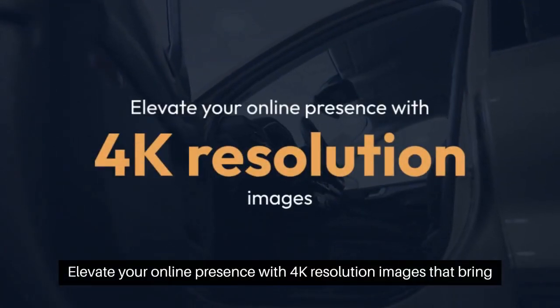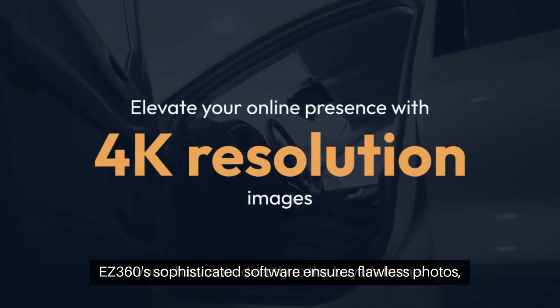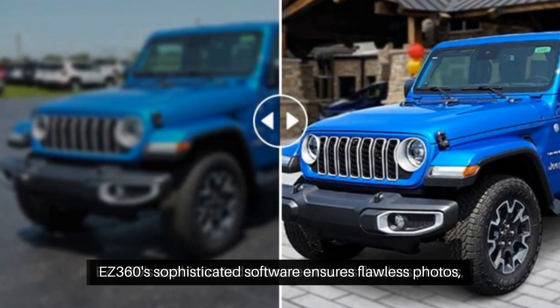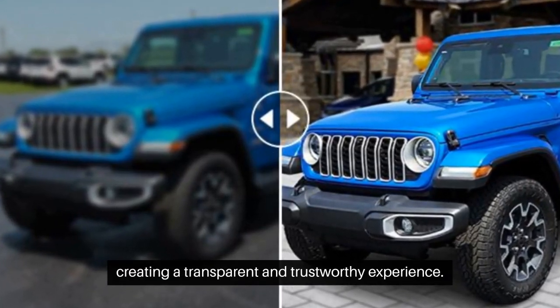Elevate your online presence with 4K resolution images that bring your showroom directly to the buyer's home. EZ360's sophisticated software ensures flawless photos, creating a transparent and trustworthy experience.